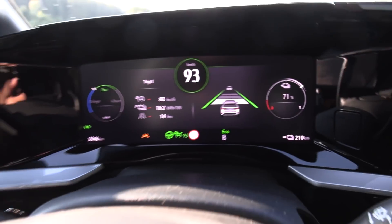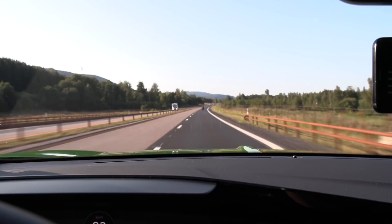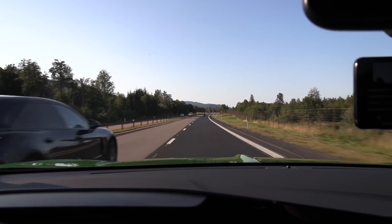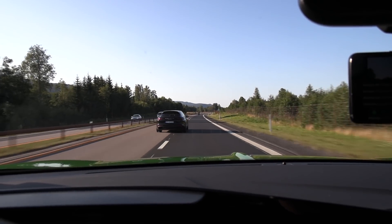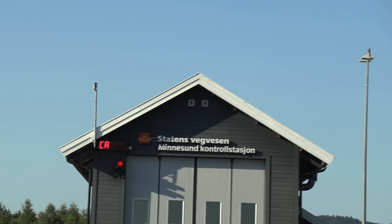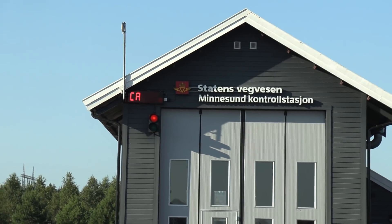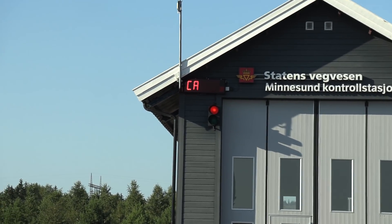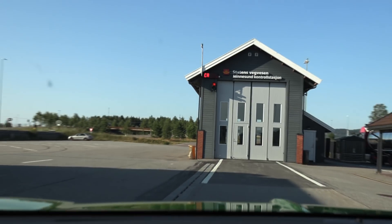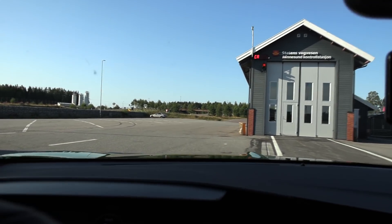Now we're going a little bit more and then we check the weight of the car. Man, it is busy over here — look at that traffic. Stau almost. The scale is kaput — it means broken. We have to check another one at Gardermo later tonight.